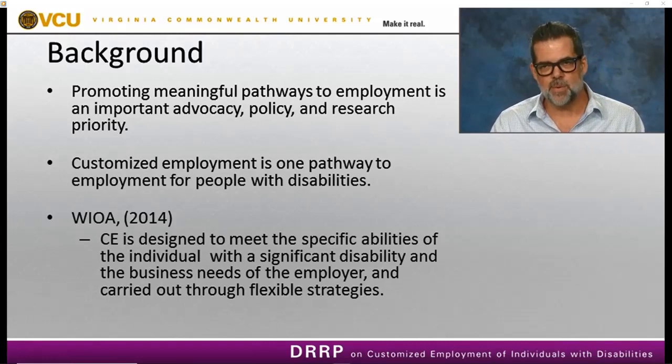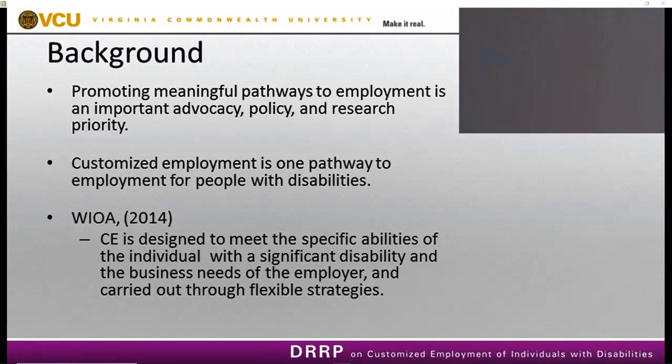Customized employment is now an important service provision, designed to help people with disabilities find a job that's meaningful and based on their strengths and interests, but also aligned with the needs of employers. When we're doing customized employment well, we engage in a discovery process that figures out what a person would like to do in terms of employment and then matches those needs to the employer.